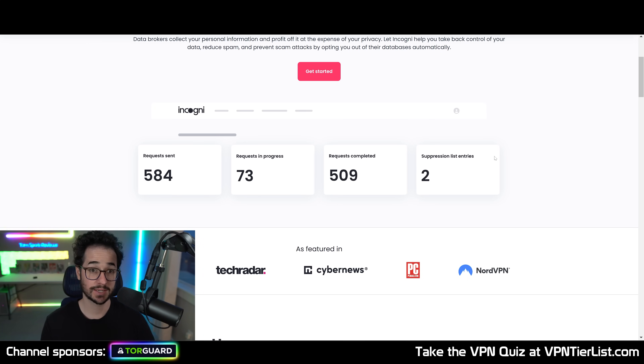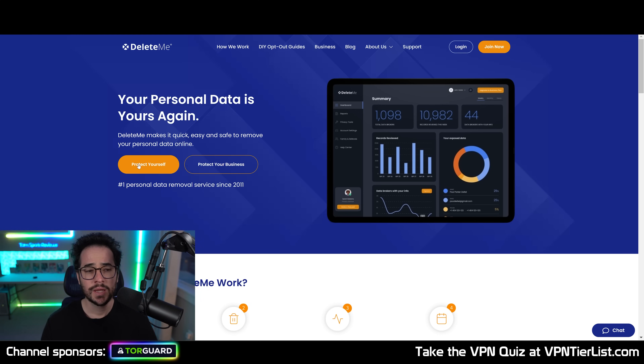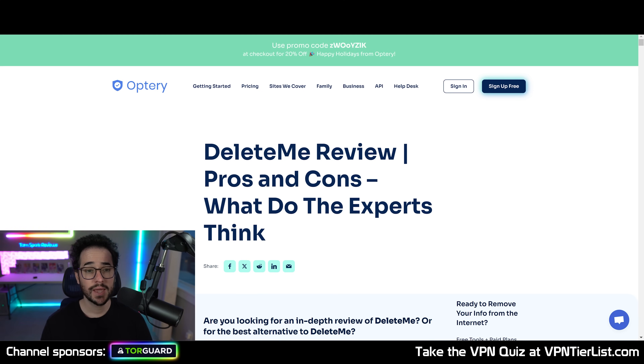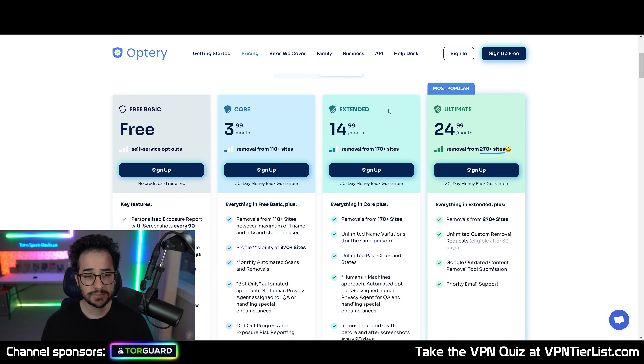This will also result in less robocalling and general spam overall. Now there are some other services out there like Optory and Delete Me. In my opinion, I've tested out some of these services and the main con is they pretty much do the same thing but they're just more expensive. As you can see with Delete Me, it's around $130 a year. Optory is similarly priced and pretty much does the same thing.